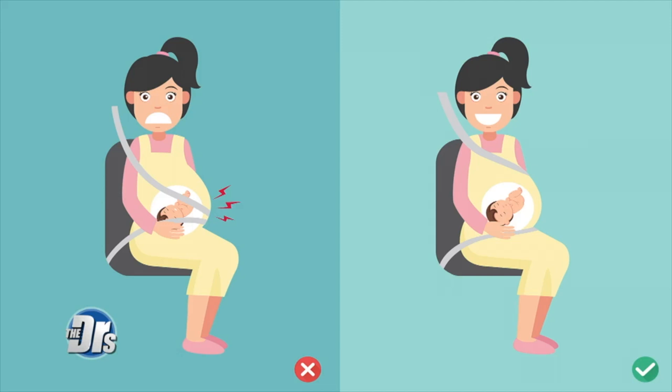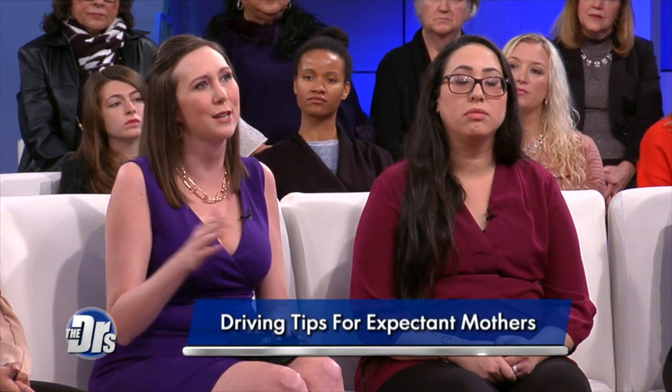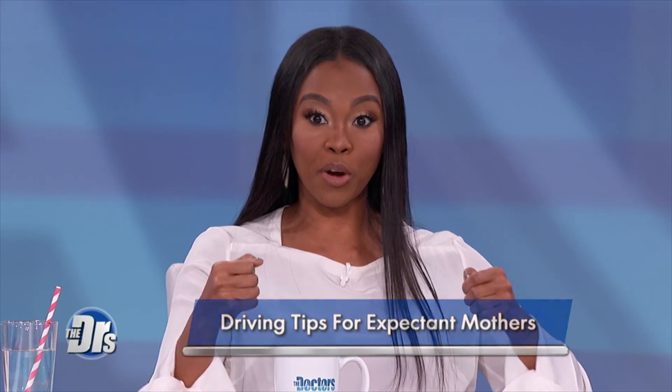My last tip for expectant mothers — and adults in general, especially elderly people — is to make sure you have at least 10 inches of space between your body and the steering wheel. As your bump gets bigger, that can be more difficult, so in the last month or two of pregnancy, if you don't have to be the driver, try to ride in the passenger seat. Also, if you're going to tilt your steering wheel, tilt it towards your breastbone as opposed to your head or towards your belly.